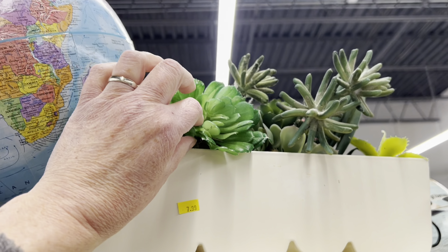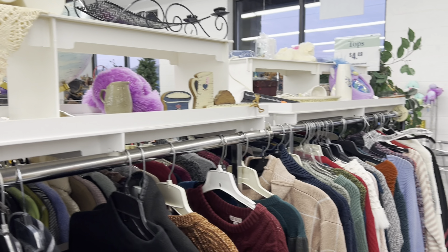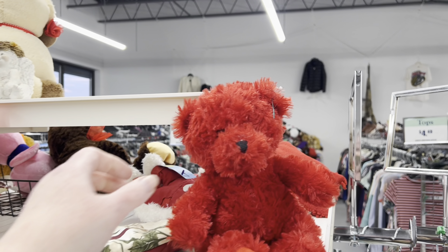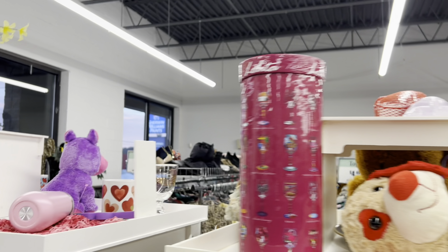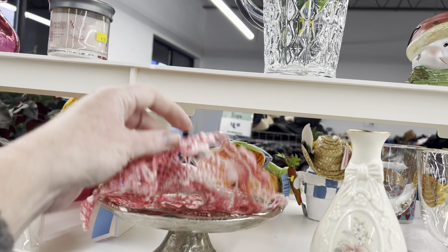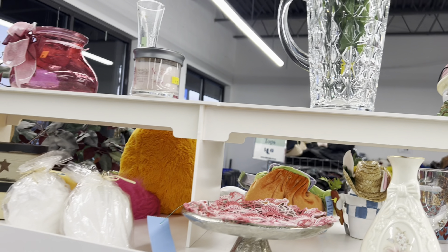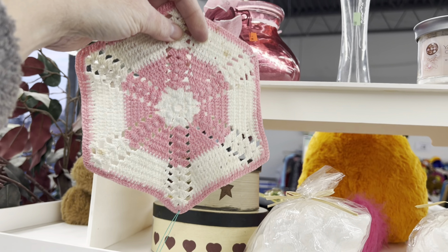Faux succulent garden for $8. This is probably about the extent of their Valentine's Day stuff — a lot of stuffies, coffee cup, the usual. A little red dually for $1.99, that's kind of cute, isn't it? Pink and white for $1.99.